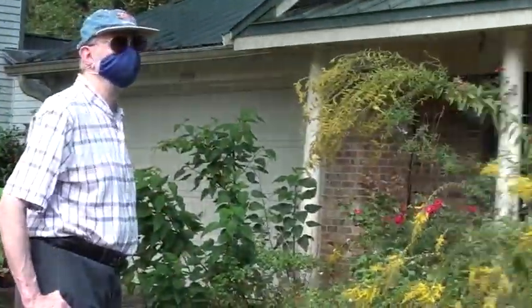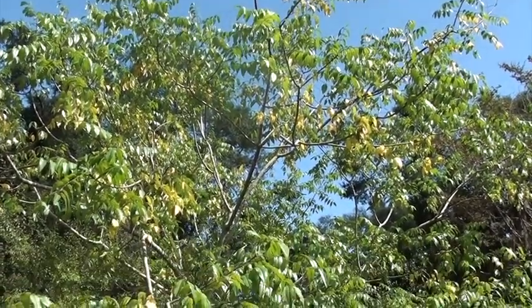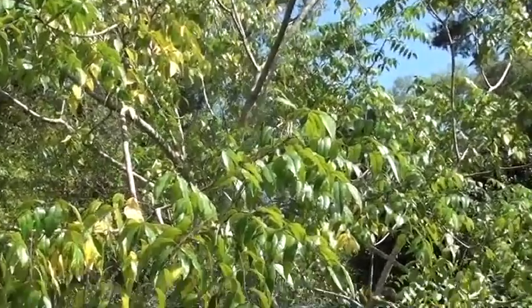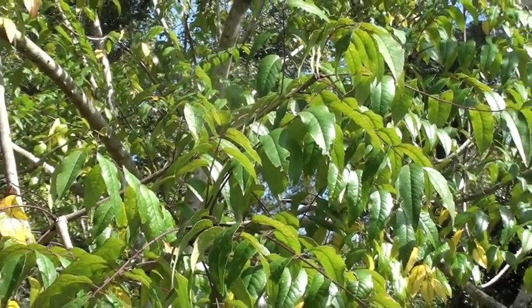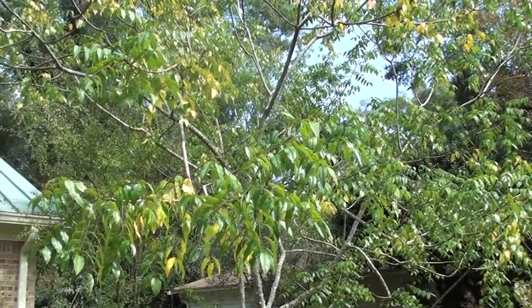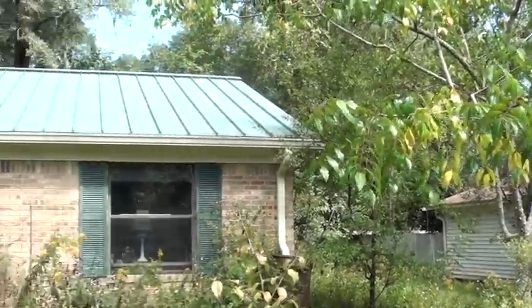A good example is the tree behind us. This is a prickly ash, also known as Hercules club, the tingletongue tree, or the toothache tree. This tree is loaded with chemical compounds that discourage caterpillars from eating it. In fact, it has so much that if you chew on the leaves, it numbs your mouth. Early settlers and Native Americans would use this tree to make a toothache go away temporarily. But one species is able to overcome its chemical defenses, and that's the giant swallowtail butterfly. One of the things I like to do in my yard is have a lot of butterflies, so I've specifically planted food plants for some of our bigger, more spectacular butterflies. The giant swallowtail is the largest butterfly in eastern North America.